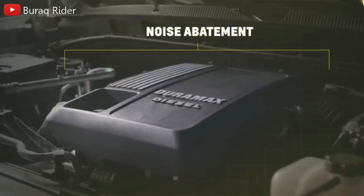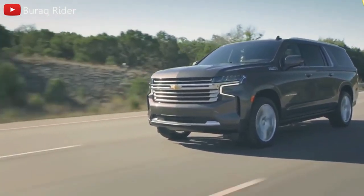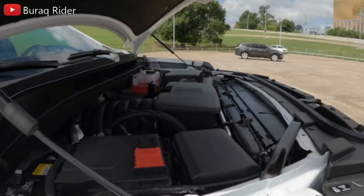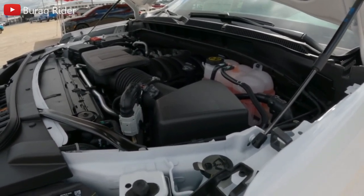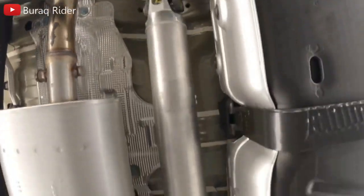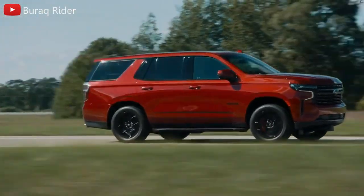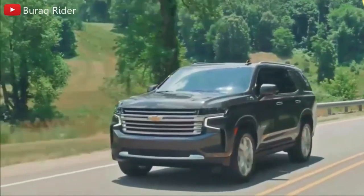Throughout its entire existence, the Tahoe has been powered by a V8, and the current version is no exception. However, a 3.0-liter diesel six-cylinder engine joins its base 355-horsepower 5.3-liter and optional 420-horsepower 6.2-liter blocks. The oil burner has the least horsepower of the three, but it has 460 pound-feet of torque, equivalent to the larger V8. A 10-speed automatic transmission and either rear or all-wheel drive comes standard on every Tahoe. We tested the off-road Z71 variant with the regular V8, featuring 20-inch wheels in all-terrain rubber, a two-speed transfer case for four-wheel drive, and underbody protection. Air springs and adaptive dampers come standard on the Premier and High Country models and are also included with the Z71 package.